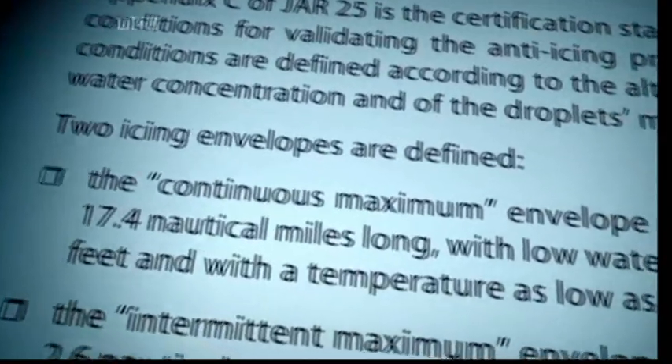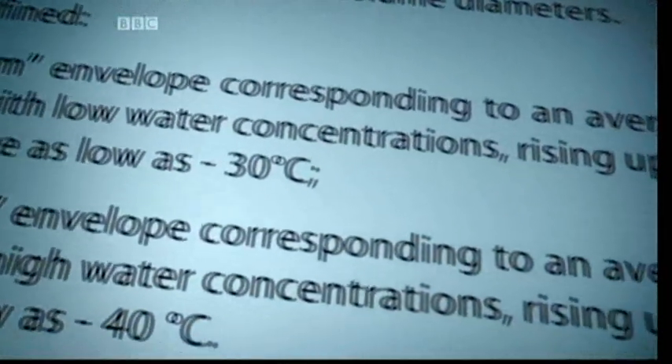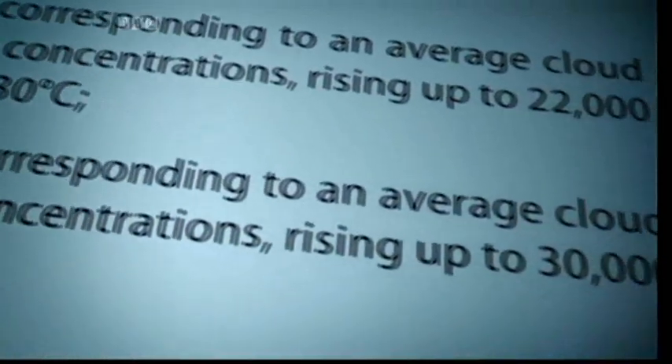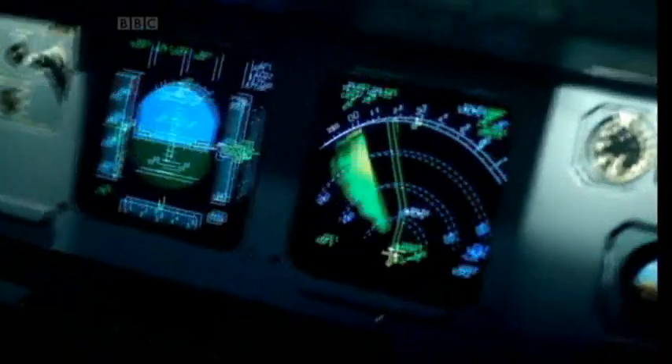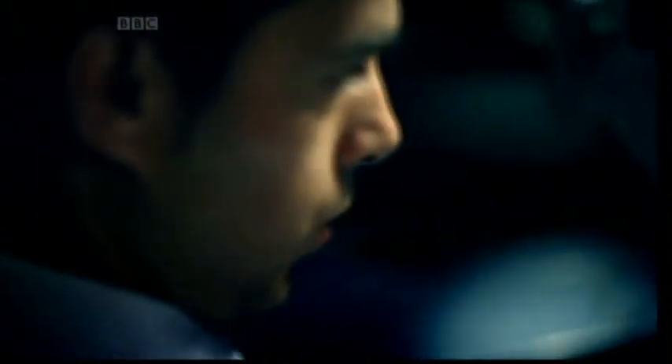Supposedly able to handle any conditions an aircraft could encounter at altitude. But as the accident investigation reports concede, scientific knowledge of the conditions flight 447 flew into — a storm at 35,000 feet — are worryingly incomplete. Did flight 447's pitot tubes meet a situation they were not designed to handle?